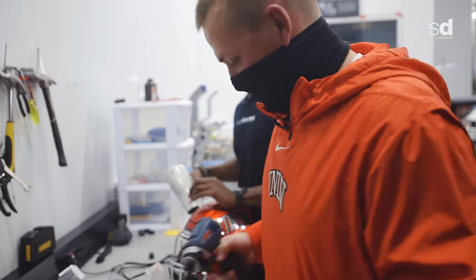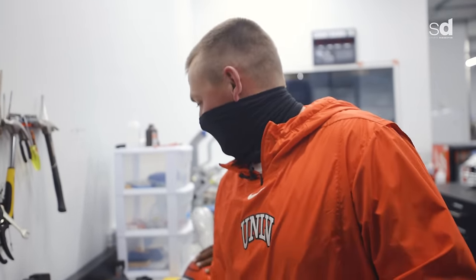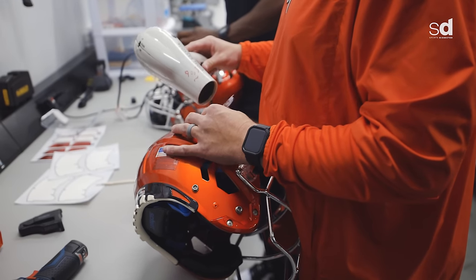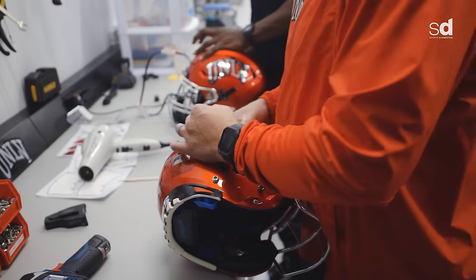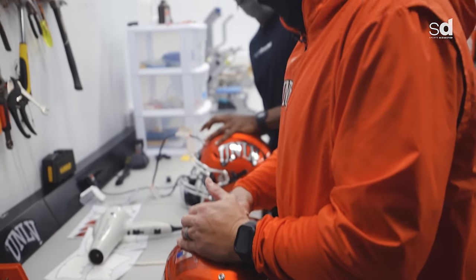Do you ever watch games and look at the helmet and think the number is off? All the time. When you do it day to day, it's hard to watch a game normally — you see everything. It's like the tagline with Sports Dissected: you never see it the same.